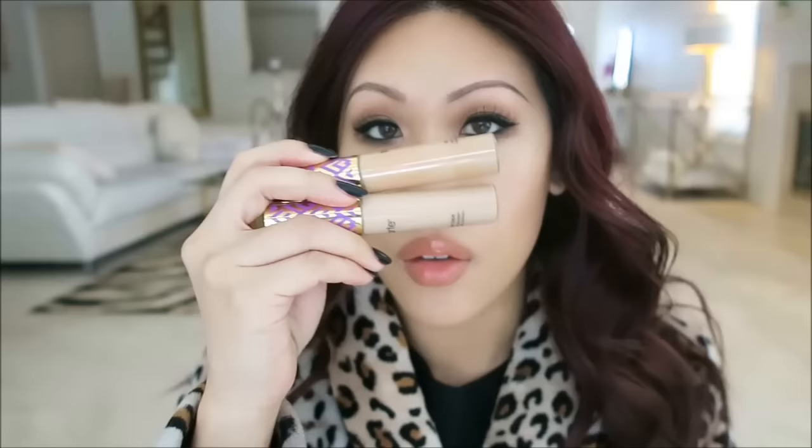I used the concealer as foundation today and I love it — it looks amazing. There's no SPF, so you could easily take photographs in it and it'll look so good. Because it's concealer it has really high coverage, and if you have normal to dry skin you probably don't need to set it with a powder. Under the eyes I tend to skip powder in the inner corners so you don't see the lines. I set the whole face with the La Prairie powder.